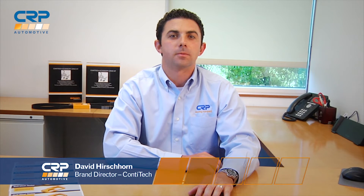Hi everyone, my name is David Hirshhorn and I'm the Director of Brand Management for the ContiTech line here at CRP Automotive. CRP Automotive is the company that's brought you ContiTech belts since the days when every import shop needed a 9.5x905 fan belt in their inventory for air-cooled Volkswagens.